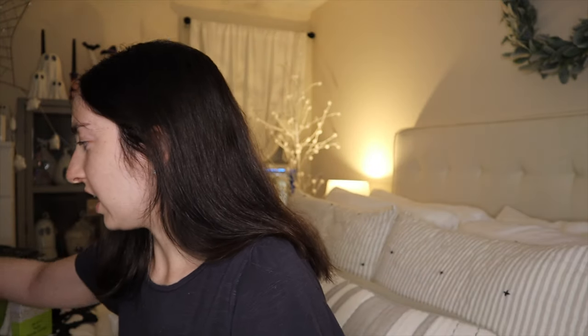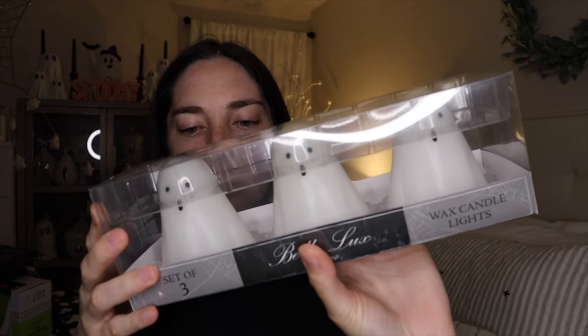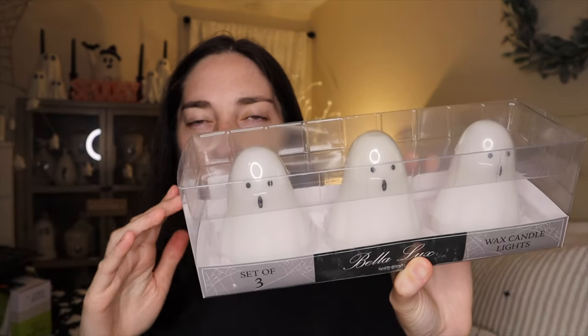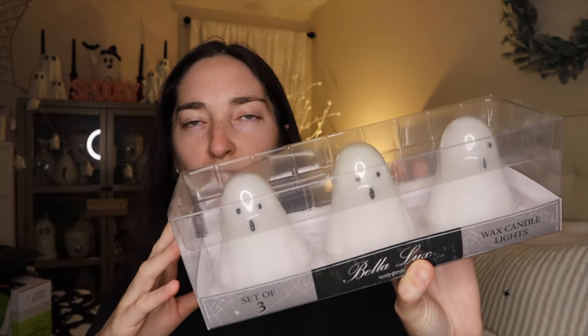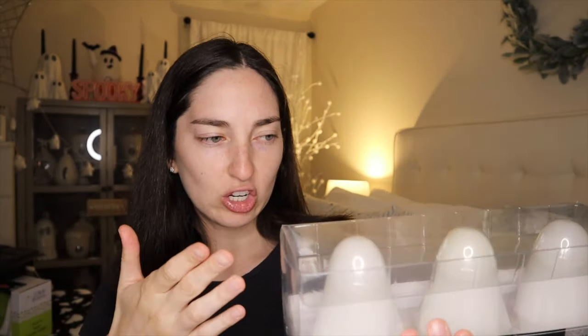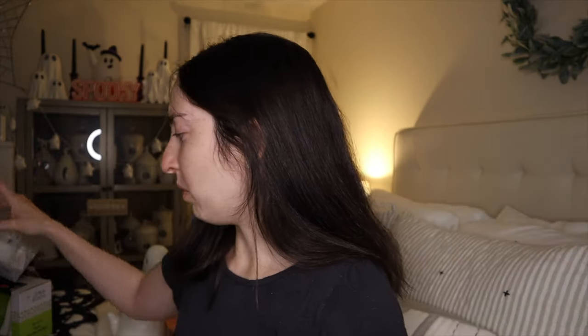On the candle theme, I saw these ones — they were $9.99 and I think they were from a HomeSense. They're just these three wax candle lights. I do believe these do the same thing where they light up — they're not an actual candle, but they are wax. I thought these would look cute in my cabinet back here and it was a good price. I thought they were on theme for this year and they will go with all my other stuff.